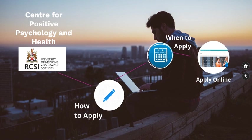Best of luck with your application and don't forget you can contact us at any stage at cpph.rcsi.ie. Hopefully we will see you soon.